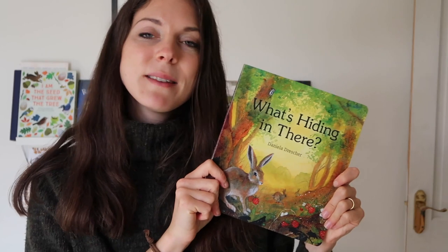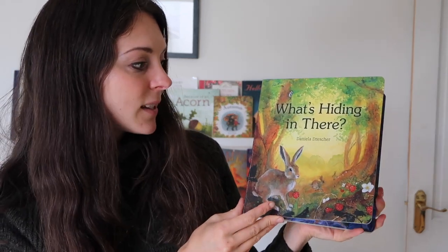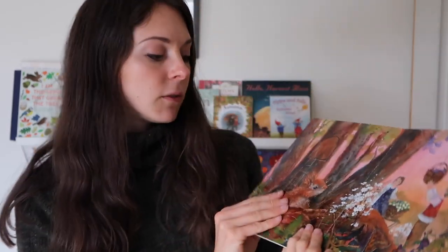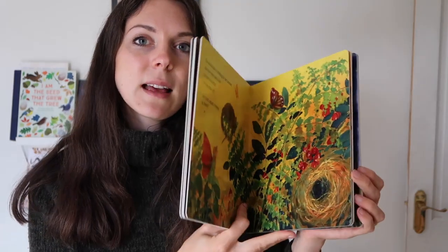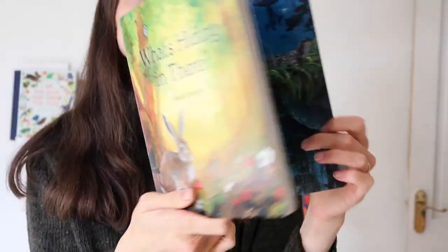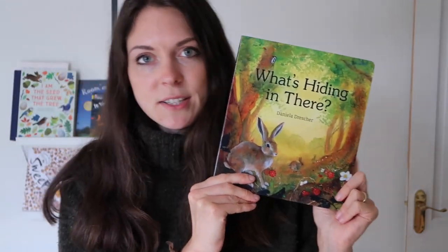You will have seen this book already in my big autumn unboxing video, which I'll link below. This is 'What's Hiding In There' by Daniela Dresver. I thought this was quite autumnal — it's sort of a whole story about a forest. It's actually got loads of little flaps in it as well. I'll open one up for you — you can see the illustrations are just so enchanting. I thought it was quite autumnal and just gorgeous — a really beautiful book and I'm very excited to read this one too.